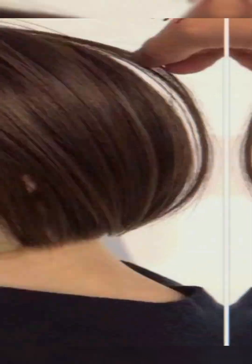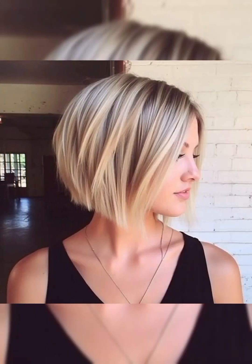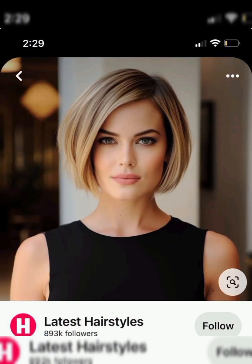For a bob cut, curl the ends inward or outward for variety, or straighten for a sleek and polished appearance. Another short haircut idea is the bangs style — style bangs according to your face shape, swept to the side, blunt, or textured.